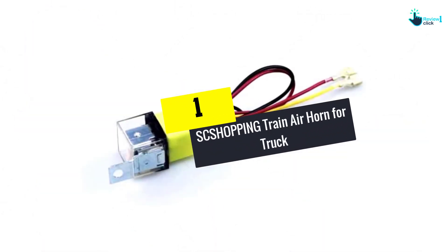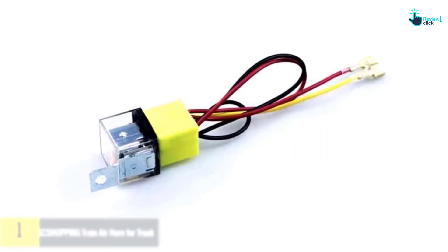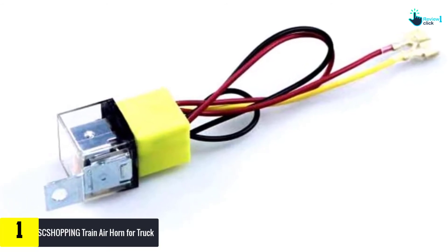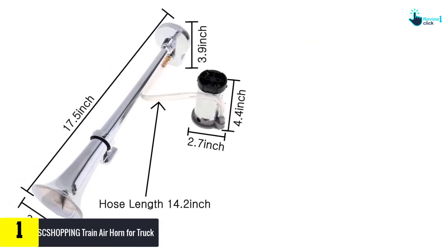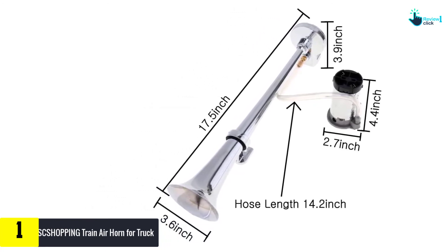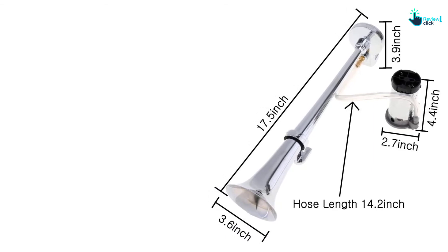And finally at number 1, we have the SCSHOPPING Train Air Horn for Truck. It gives out large, powerful alerts, and that is the unique selling point of it. It shows the overall potential to produce sound as loud as 150 dB, and the emission of great, powerful sound will make it easy for you to catch everyone's attention.